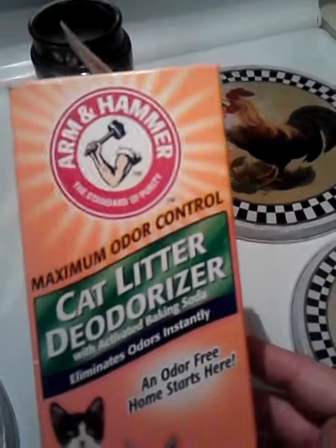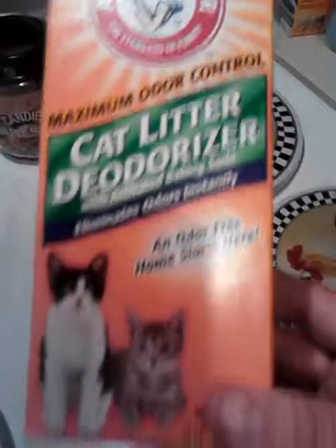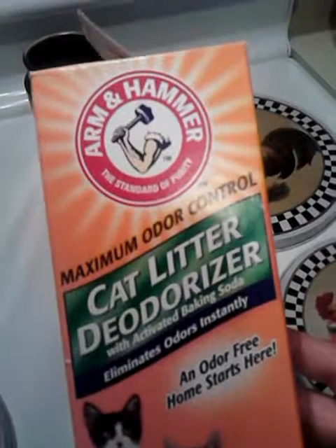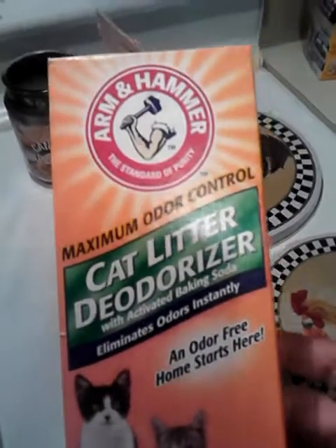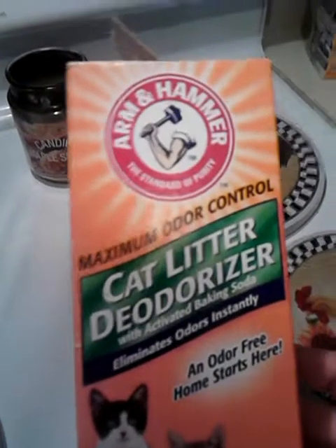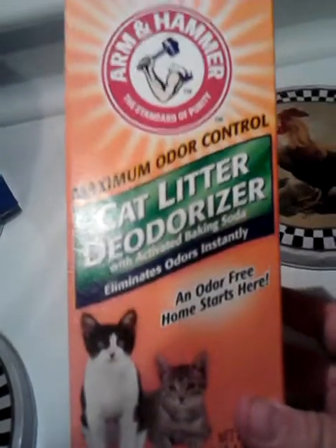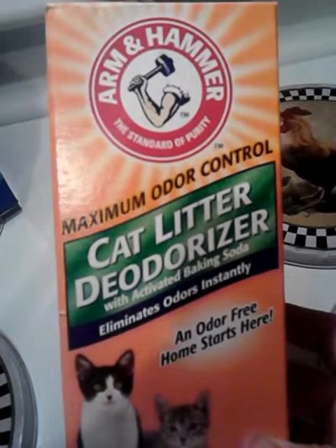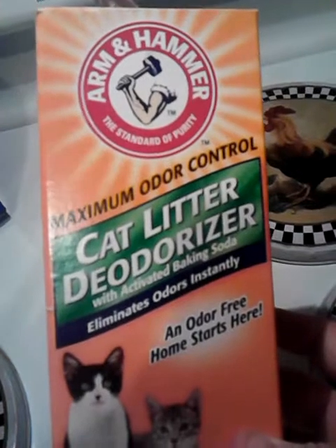Arm & Hammer Maximum Odor Control Cat Litter Deodorizer with activated baking soda. If you've never used it, you sprinkle it in the empty litter box and then put the cat litter in, and every time you scoop you sprinkle a little more and mix it around. This smells really good — Arm & Hammer makes great products. But I don't always buy it because I only buy this when I don't have the money to buy a larger, better option.